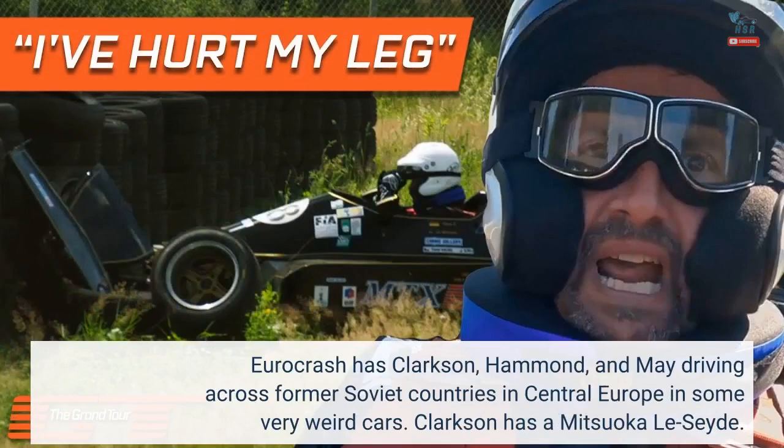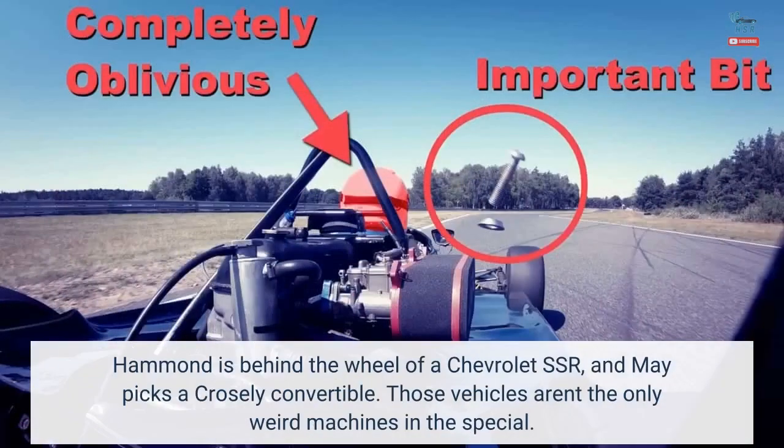Eurocrash has Clarkson, Hammond, and May driving across former Soviet countries in Central Europe in some very weird cars. Clarkson has a Mitsuoka Viewt. Hammond is behind the wheel of a Chevrolet SSR, and May picks a Crossley convertible.